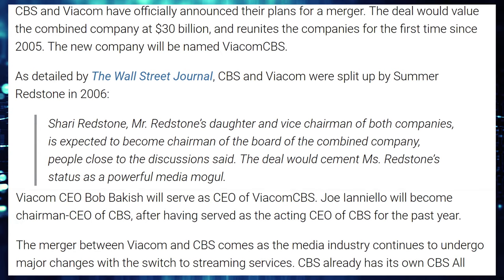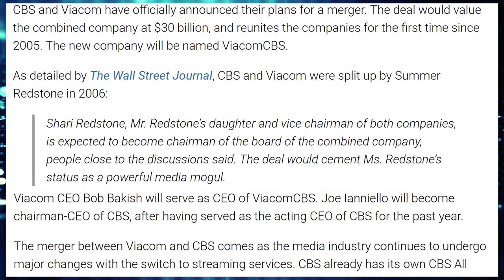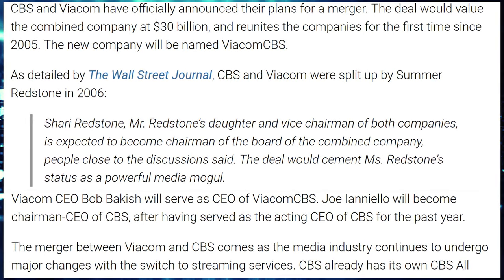In unfortunate news, Viacom and CBS are agreeing to merge, creating a $30 billion company. It seems inevitable given that Disney is buying everyone up and you have to merge to compete with that juggernaut. I don't like these giant companies merging — we're going to be one giant oligarchy. Oh wait, we already are.